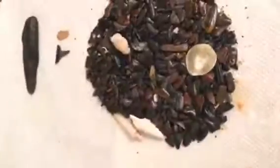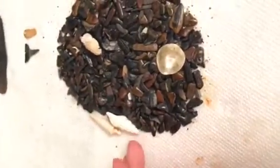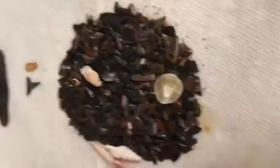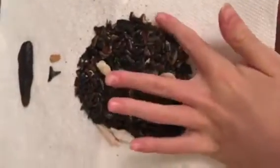You guys get the idea. Hopefully you're watching this because this is pretty close to Peace River — this beach, but a lot more than Peace River. You can find bigger ones at Peace River, just a lot more at this beach.